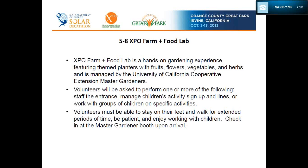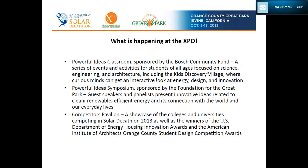Our team will be providing five to eight Expo Farm and Food Lab volunteers to work with the Master Gardeners. The Expo Farm and Food Lab is a hands-on gardening experience featuring themed planters with fruits, flowers, vegetables, and herbs, managed by the UC Cooperative Extension Master Gardeners. Volunteers will be asked to staff the entrance, manage children's activity sign-ups and lines, or work with groups of children on specific activities. Volunteers must be able to stay on their feet and walk for extended periods, be patient, and enjoy working with children. Check in at the Master Gardener booth upon arrival. Our volunteers will be wearing bright yellow shirts.